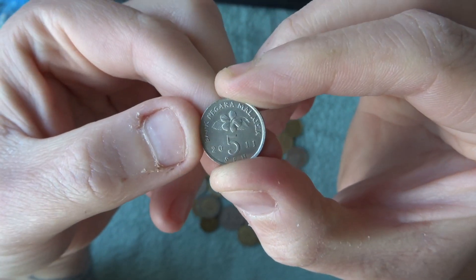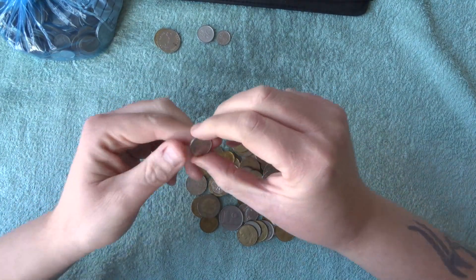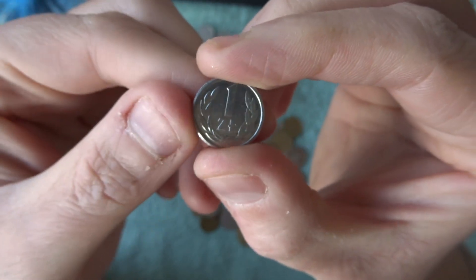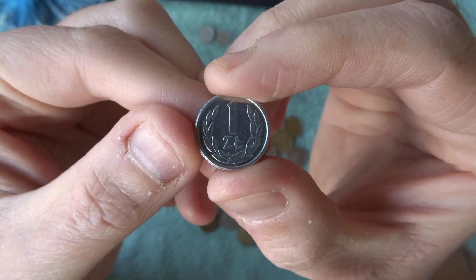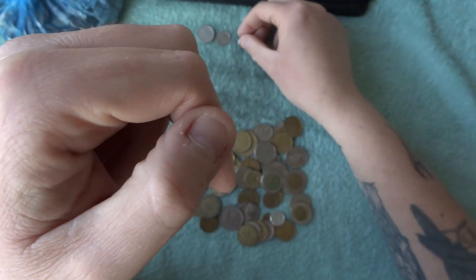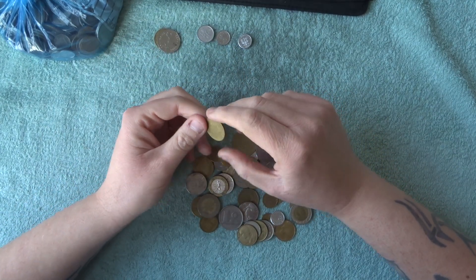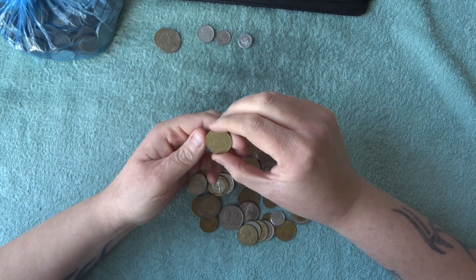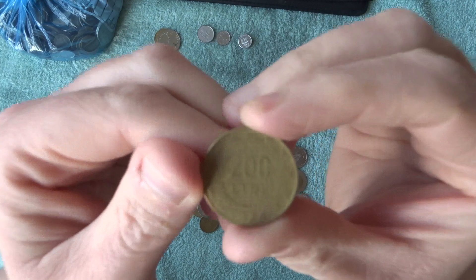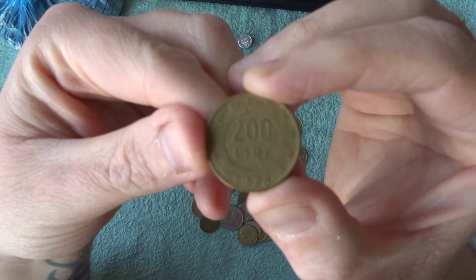We have a Polish coin here — I think it's called a złoty or something like that. And here's one that says lira, so I'm guessing it's Italia. This is from 1978 — a 200 lira.